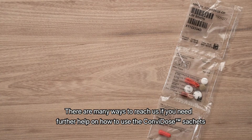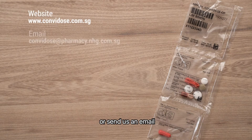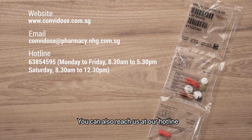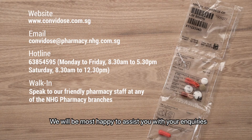There are many ways to reach us if you need further help on how to use the Comvidose sachets. Find out more about Comvidose through our website or send us an email. You can also reach us at our hotline or speak to our friendly pharmacy staff at any of the NHG pharmacy branches. We will be most happy to assist you with your inquiries.